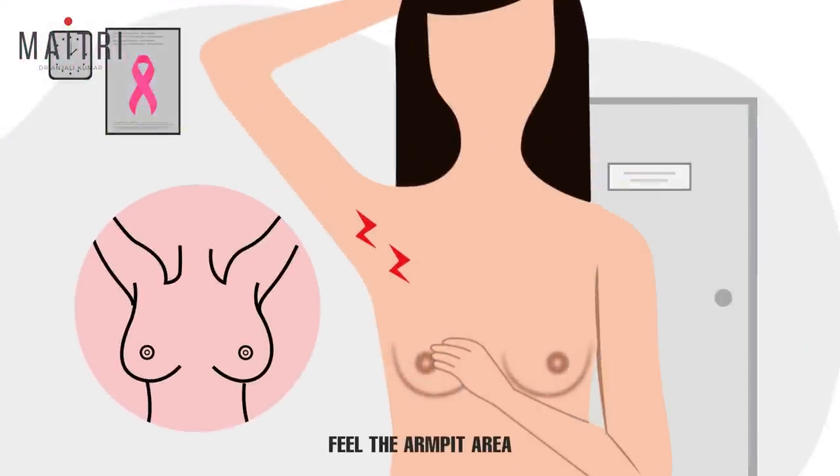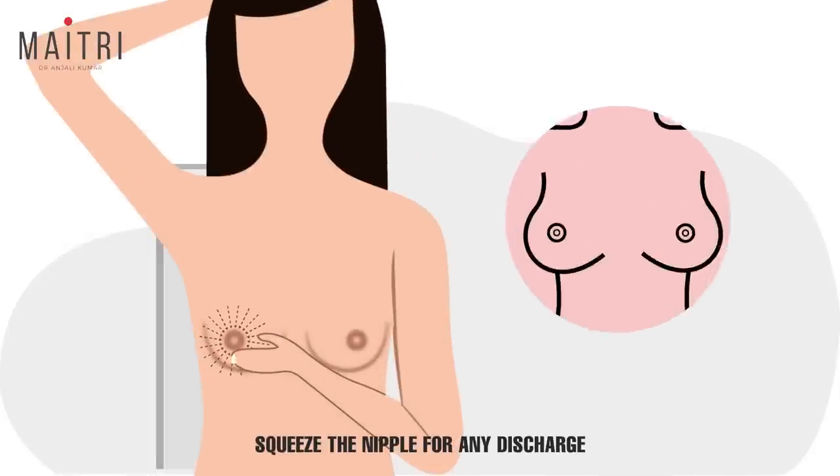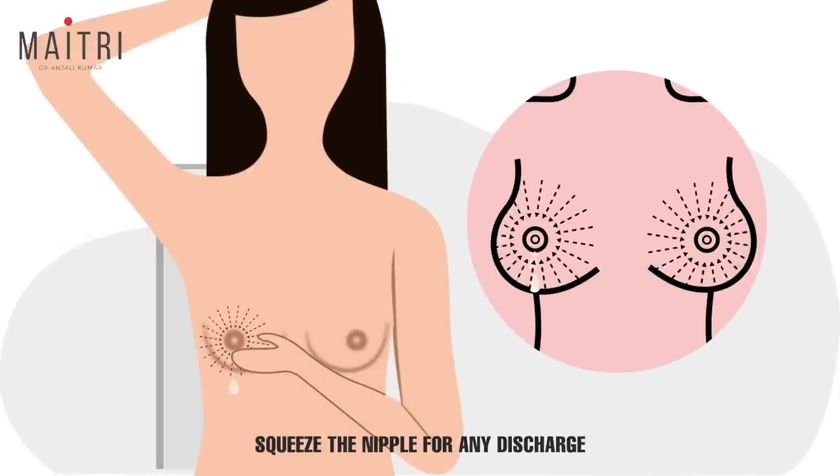Step 6: Feel the armpit area on both sides. Step 7: Squeeze the nipple for any discharge — clear, milky, blood-stained, or greenish or blackish discharge.